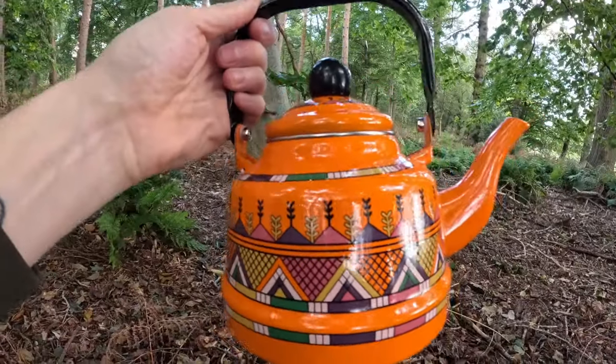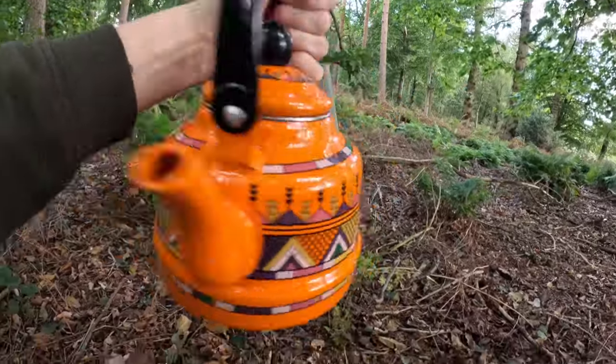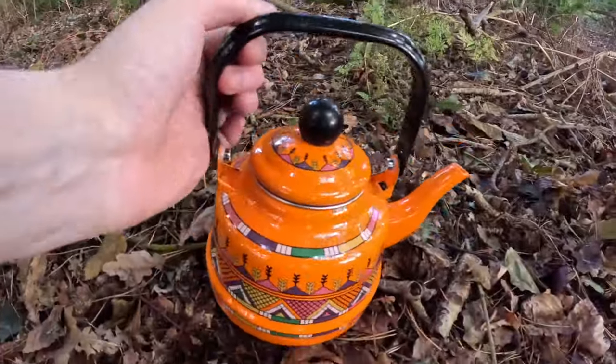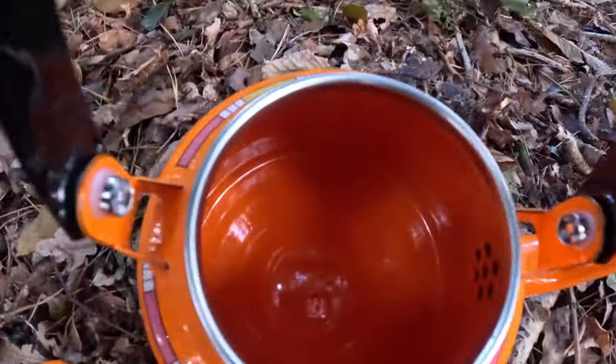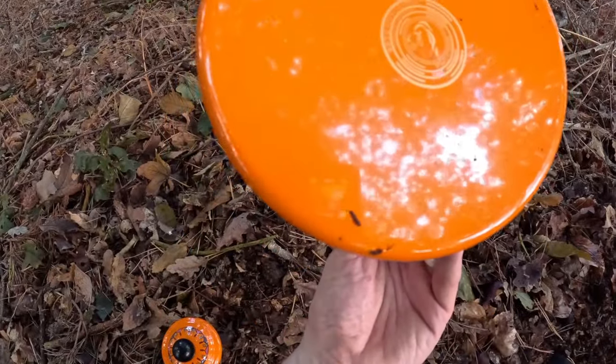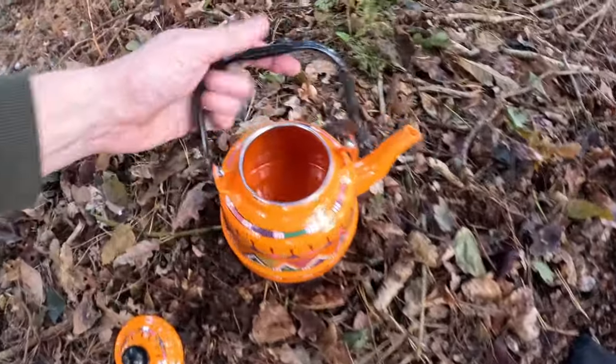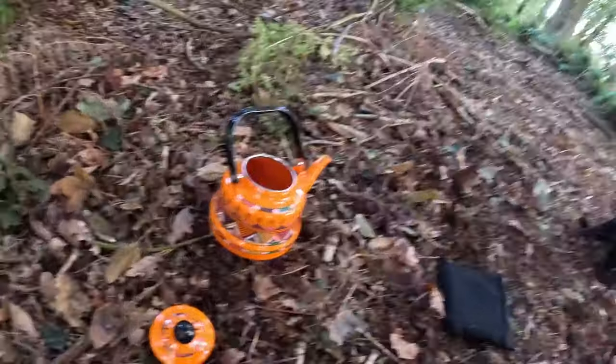There she is. So it says she's an enamel camping kettle, 1.7 litres — you get a lid, long life, made in China obviously. Let's get it on the boil.